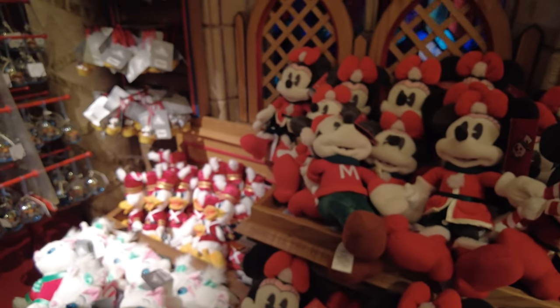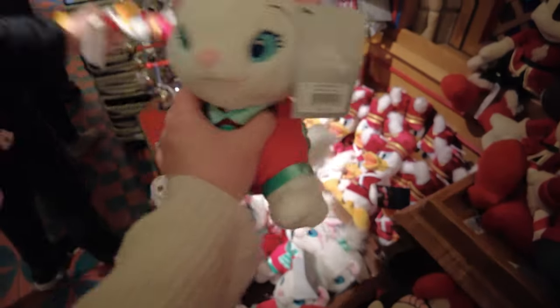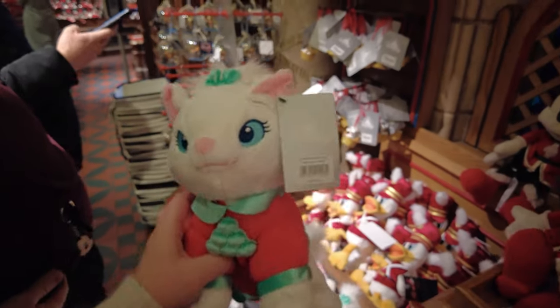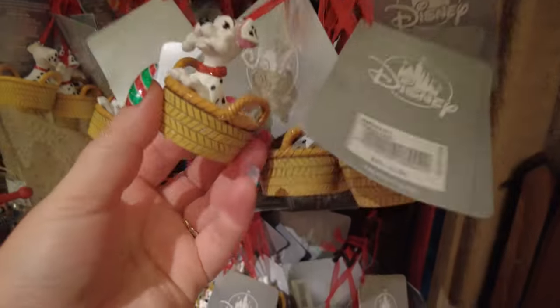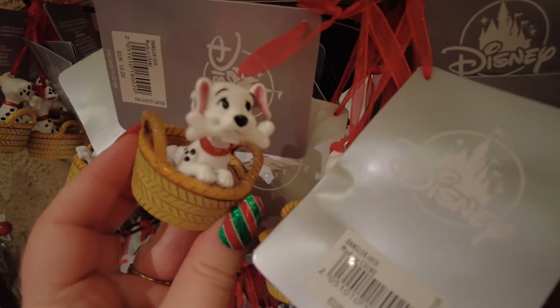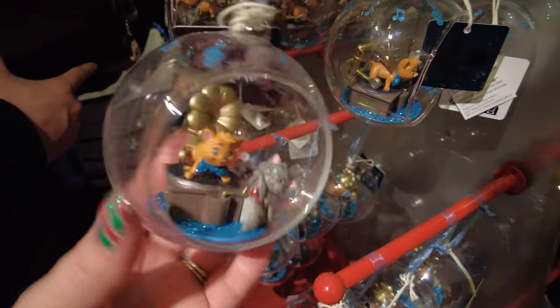They've only got one Mickey so he might be selling pretty quick — how cute is he with his little M on his jumper, again 30 euros. They've got absolutely loads of the Minnies but that's the only Mickey I can see. We've got the Marie Christmas plush down here — she looks really sweet and she's 20 euros. Donald as a toy soldier is 14 euros. One of the dalmatians is 12 euros — super cute, the one with the red collar. If you know who he is, let me know in the comments! We have Aristocats here and that is 15 euros.